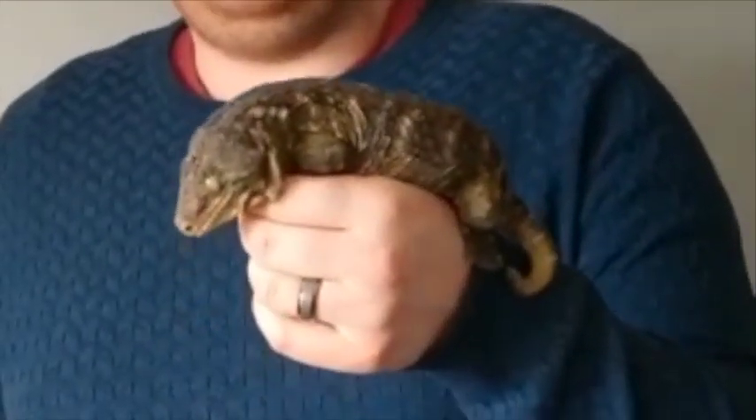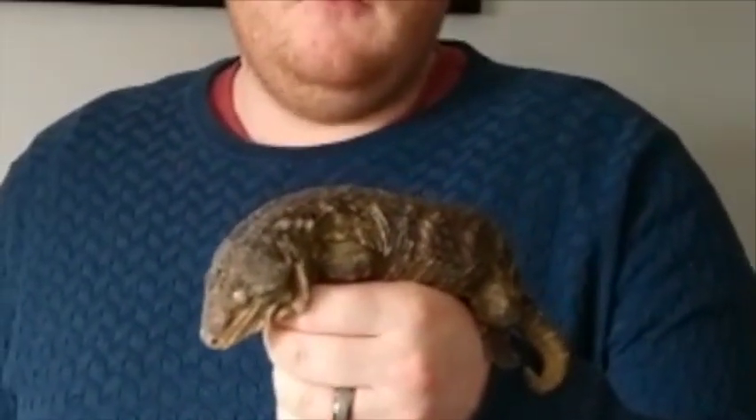The second type of animal we're going to look at today is the leach aniskeko. This beautiful lizard comes from a small group of islands called New Caledonia. One of the most interesting facts about this little man is the fact that he's one of the largest species of gecko, and they do love their fruit.